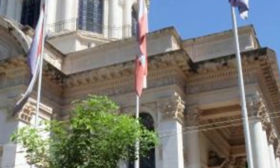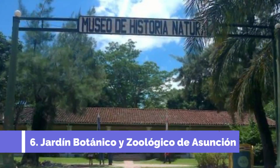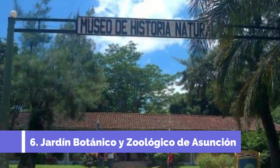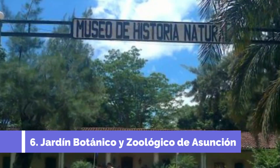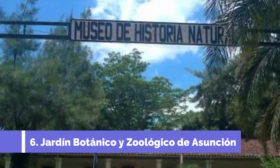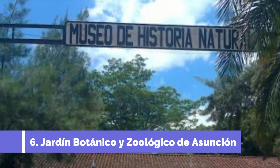The grand architecture of the building is a sight to behold, with its neoclassical style and detailed design. Number six: Jardín Botánico y Zoológico de Asunción. The Jardín Botánico y Zoológico de Asunción, located in San Lorenzo, Paraguay, is one of the top attractions in the area.